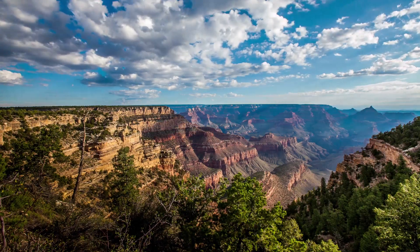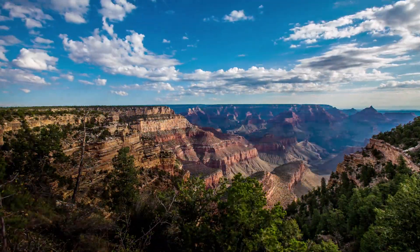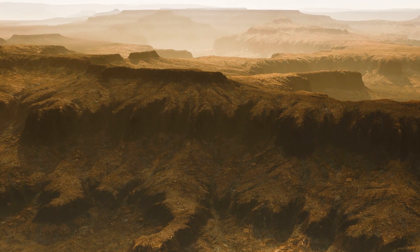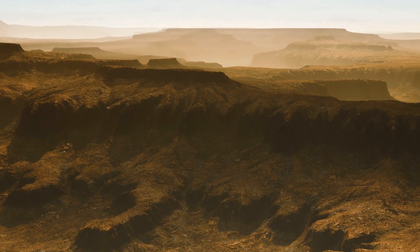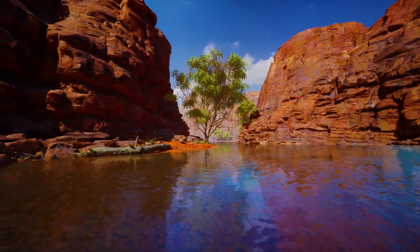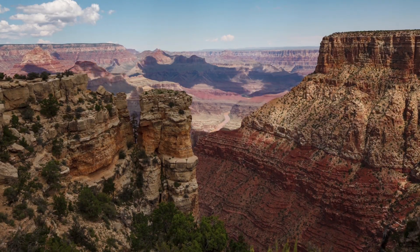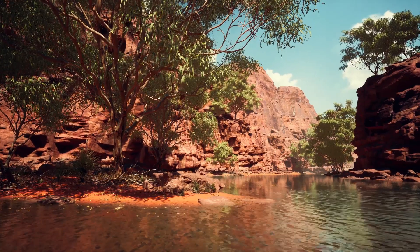Summer temperatures on the South Rim are typically between 50 to 80 degrees Fahrenheit, but inner canyon temperatures are extreme and daytime highs at the river often exceed 100 degrees Fahrenheit. The North Rim's summer temperatures are cooler than those on the South Rim because of its higher elevation.